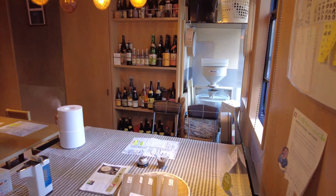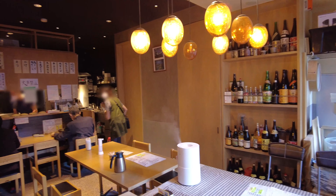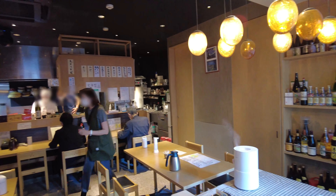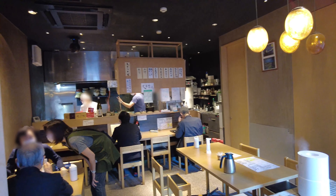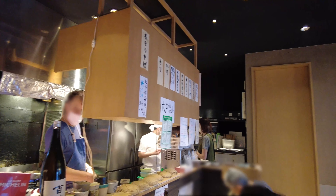Inside the restaurant is a modern style, but it also seems old-fashioned as well. Some seats were unavailable for preventing infection, and I felt very relaxed in the restaurant.